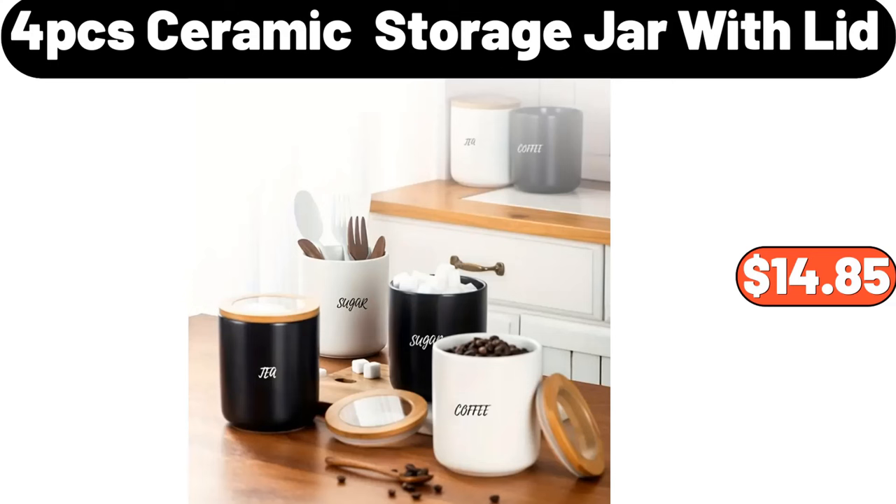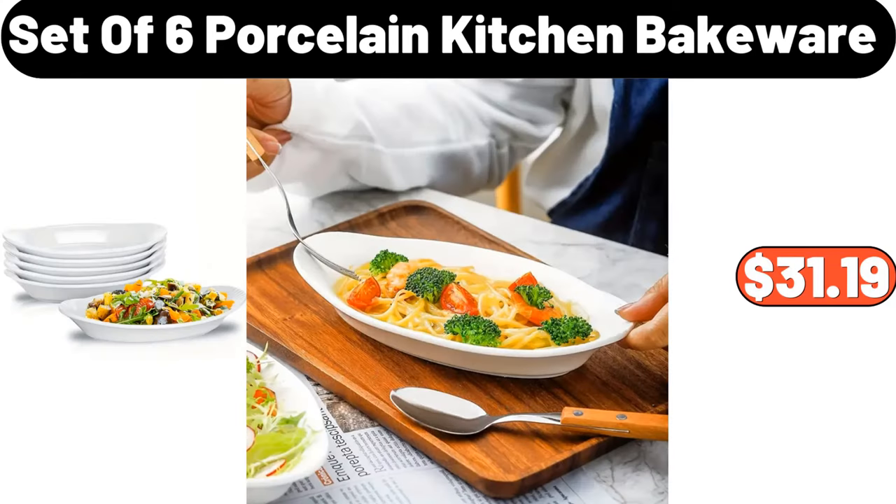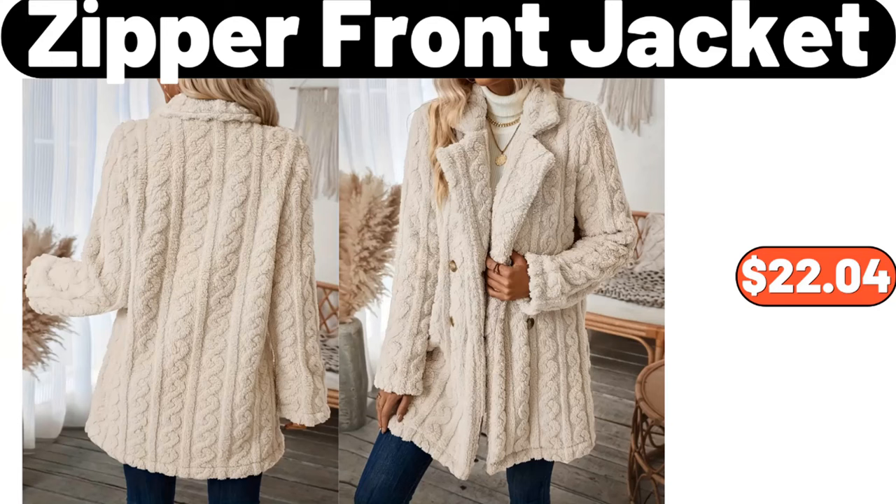4-PCS Ceramic Storage Jar with Lid, $14.85. Set of 6-Porcelain Kitchen Bakeware, $31.19. Zipper Front Jacket, $22.04.